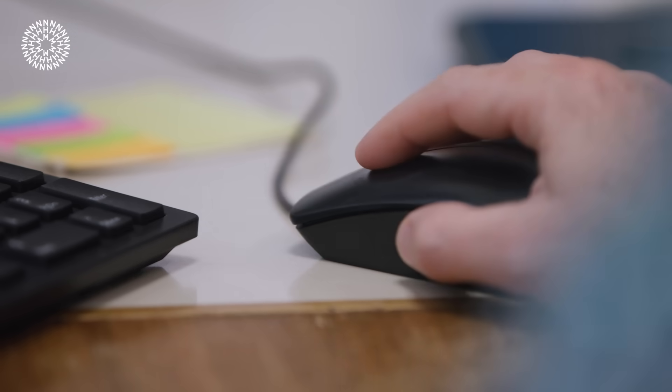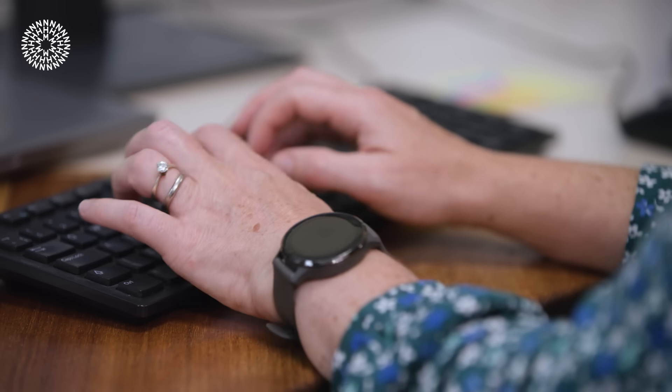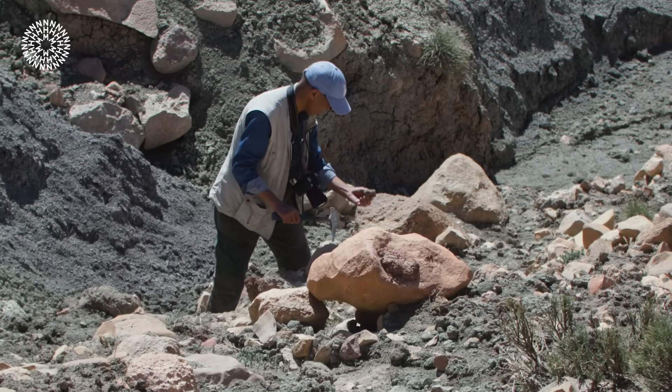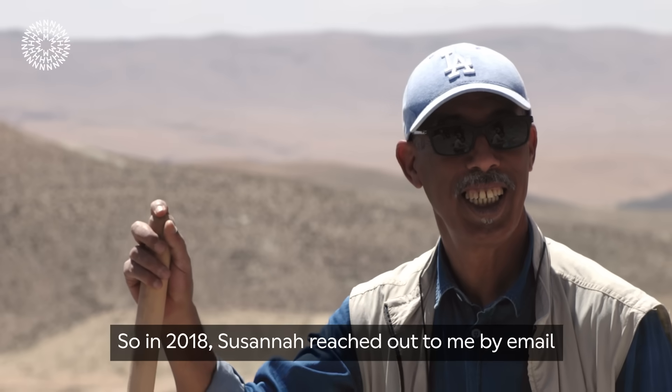I was able to trace the fossils back to this site here. I got in touch with a colleague who works in France, who's a Moroccan, and this person pointed me towards Professor Driss Awash, who is an expert in the sedimentology of the rock. That means he has spent his career studying the environments in which these dinosaurs were living.